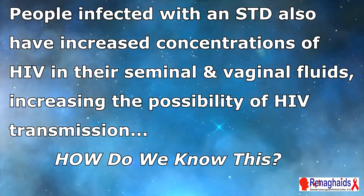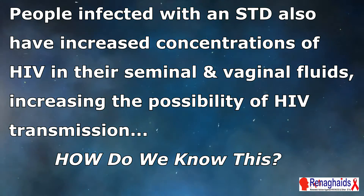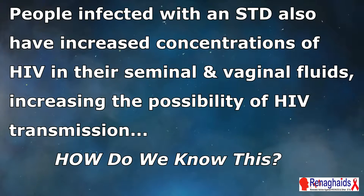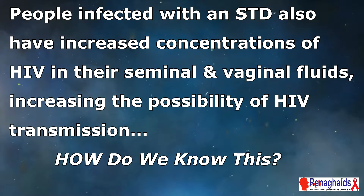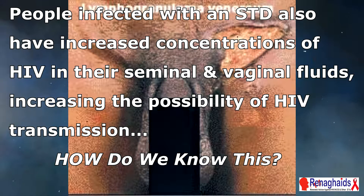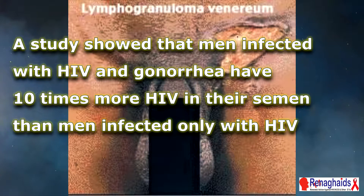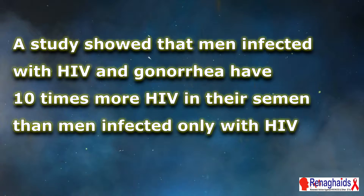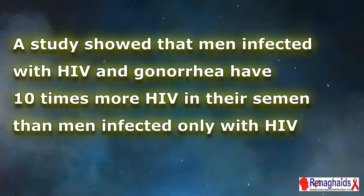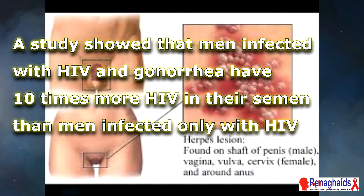People infected with an STD also have increased concentrations of HIV in their seminal and vaginal fluids, increasing the possibility of HIV transmission. A study showed that men infected with HIV and gonorrhea have 10 times more HIV in their semen than men infected only with HIV.